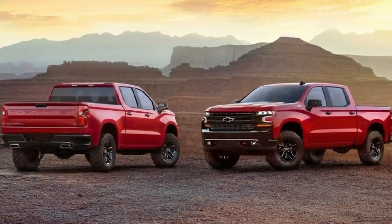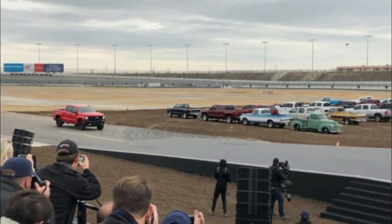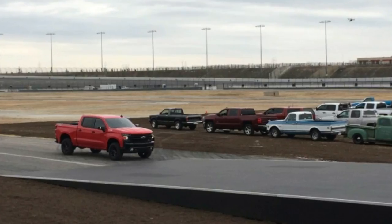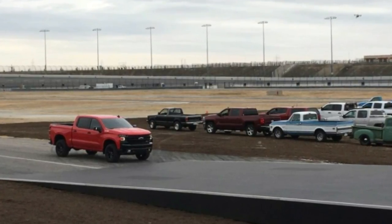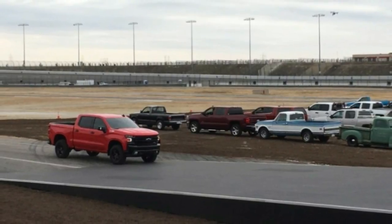Unlike the F-150, which uses aluminum bodywork to trim pounds, the 2019 Silverado 1500 cuts weight by way of mixed materials. Chevrolet specifically noted that the new truck uses higher strength steel in its bed as a means of shedding mass.